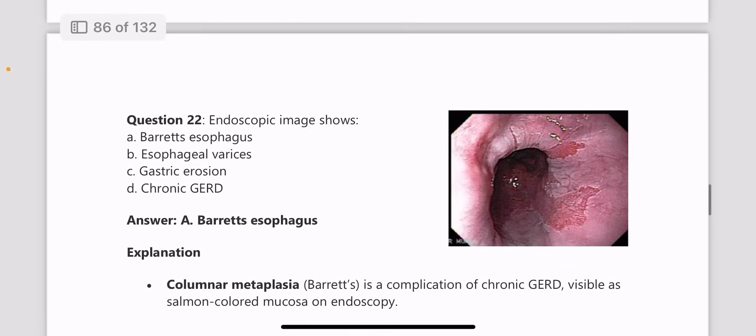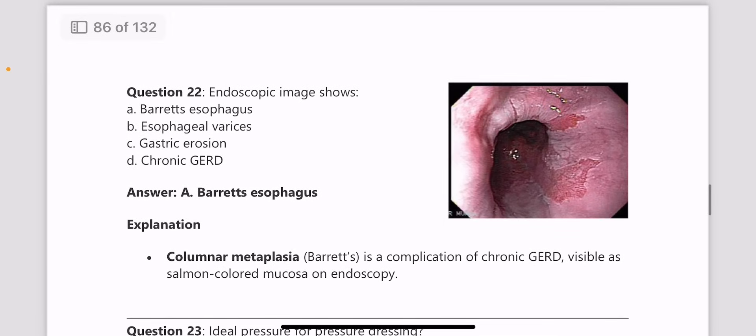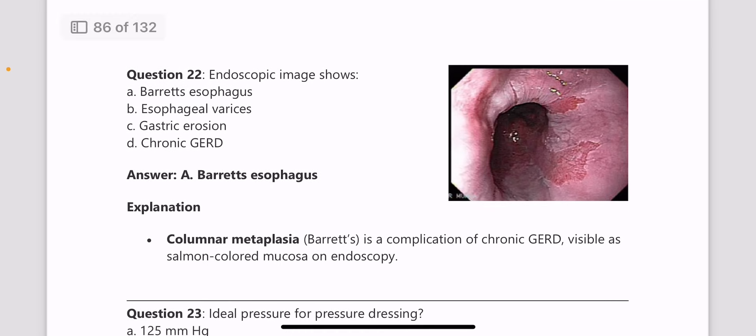Next, an endoscopic image is given, and this is the image of Barrett's esophagus. You can see the columnar metaplasia which leads to Barrett's esophagus, a complication of chronic GERD. Image-based questions are a favorite in surgery, and most of the questions are image-based.